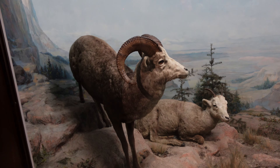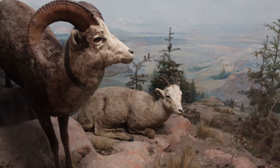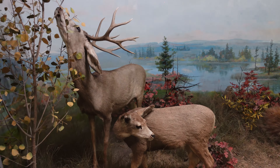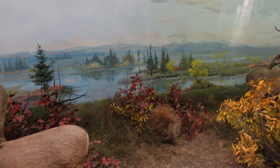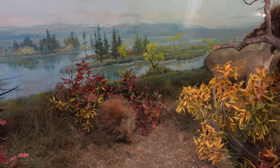I think these are mountain rams — using my knowledge of the NFL Los Angeles Rams to identify these animals. There's some deer getting a little snack from these trees next to a river. Nice scene. This kind of looks like a porcupine, also enjoying some leaves.